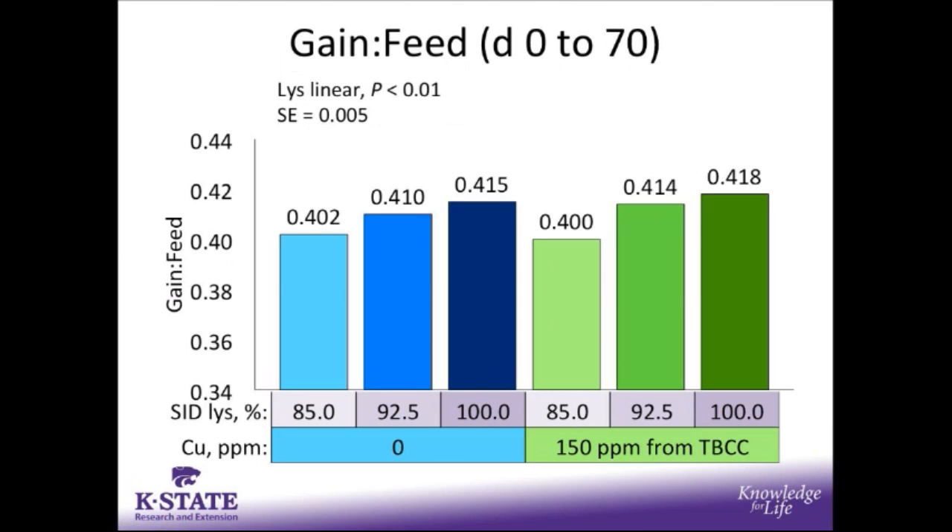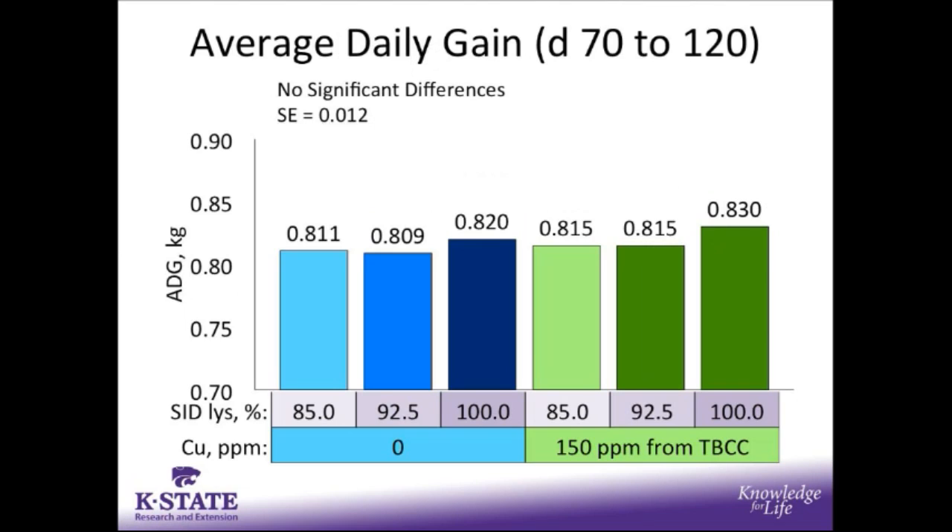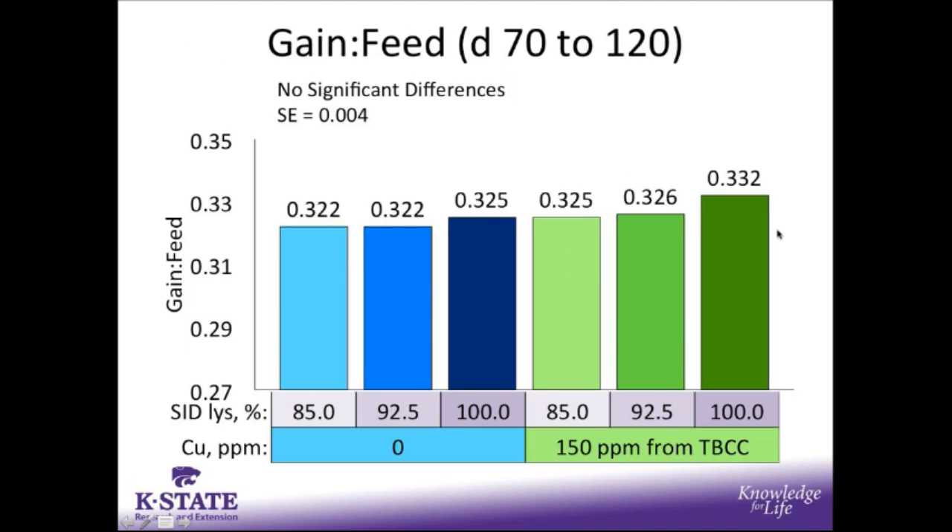For feed efficiency in the early finishing period, there was no copper response. However, we do see a clear linear improvement in feed efficiency — gain to feed — as we increase SID lysine level. During the late finishing period from day 70 to 120, there were no significant differences between any of the dietary treatments for average daily gain, and no improvements in feed efficiency between dietary treatments either. Please remember that the diets in phase 5 were formulated to 0.90 SID lysine, and this could have affected the results.